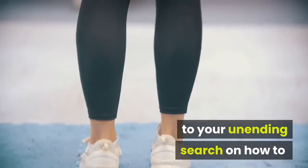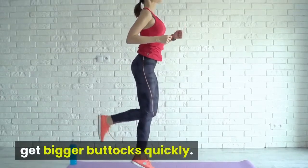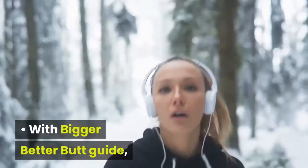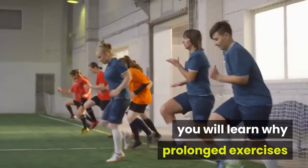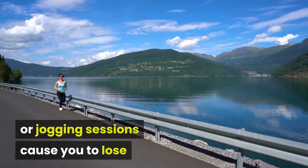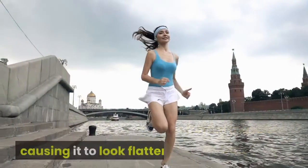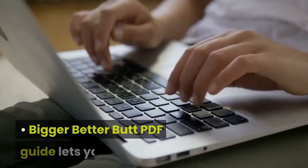Advantages: Bigger Better Butt lets you say goodbye to your unending search on how to get bigger buttocks quickly. Get that round and firm butt without the hollow spots and flat dents. With the Bigger Better Butt guide, you will learn why prolonged exercises or jogging sessions cause you to lose substantial muscle in your butt, thus causing it to look flatter.